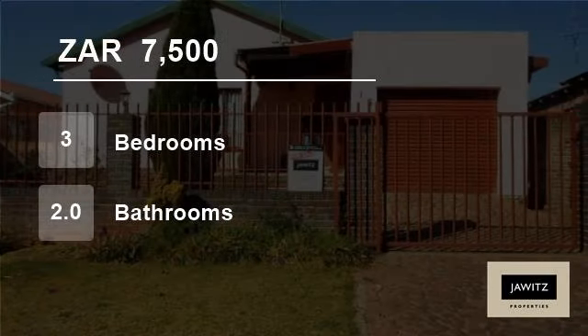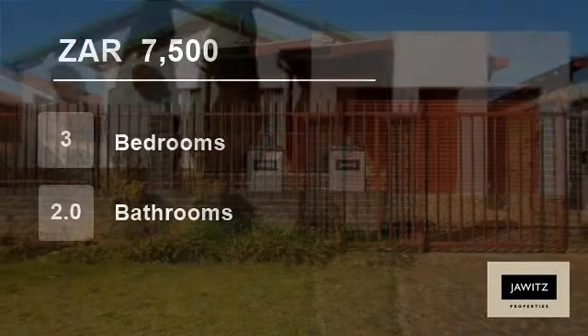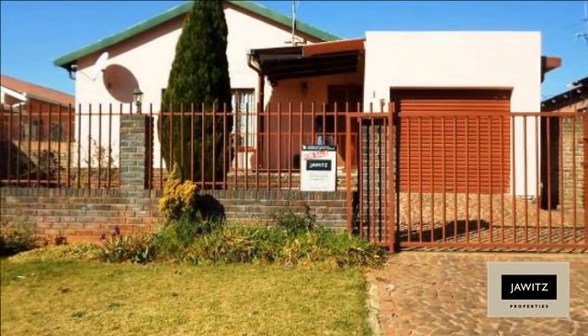Welcome to this three-bedroom house for rent in Rue d'Airport, South Africa, for R7,500 per month.